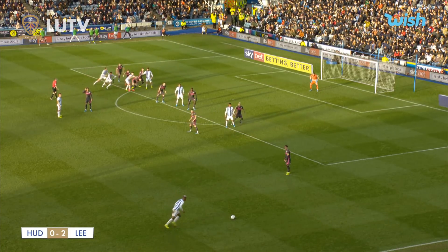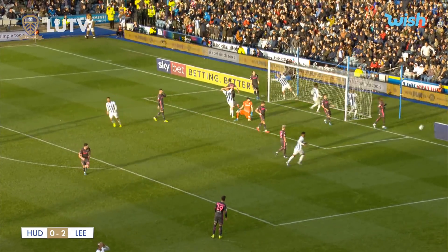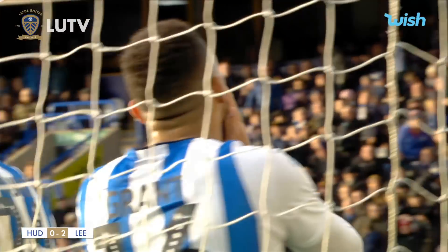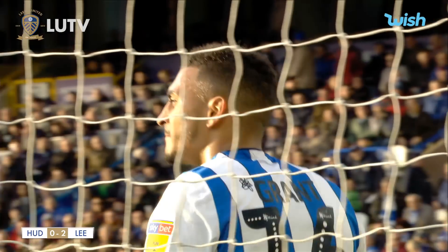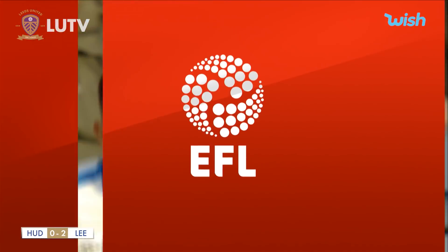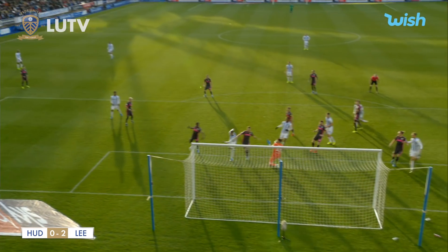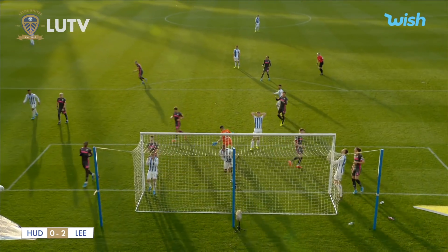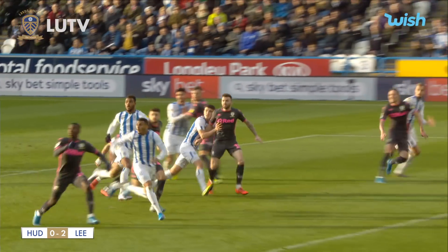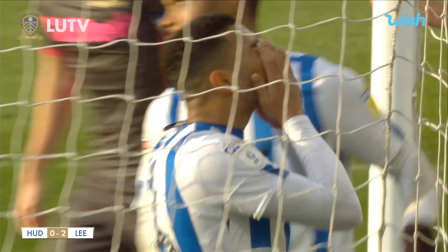Leeds have to defend this corner kick from the right-hand side. Bakuna takes it and swings it in towards the penalty spot — the header is just wide. Leeds are lucky and they know it, because Casilla was beaten there but the header wasn't on target. The scoreline remains Huddersfield 0, Leeds 2. That is another warning sign — can't switch off. The second goal is great, but you've got to see this game out now.